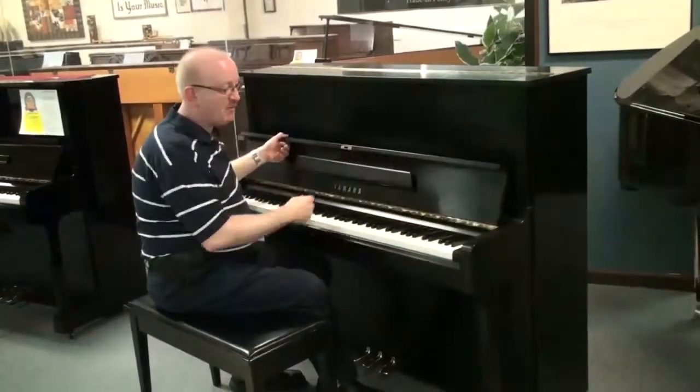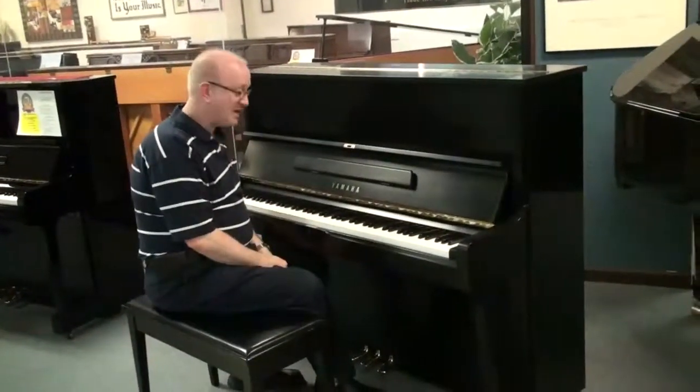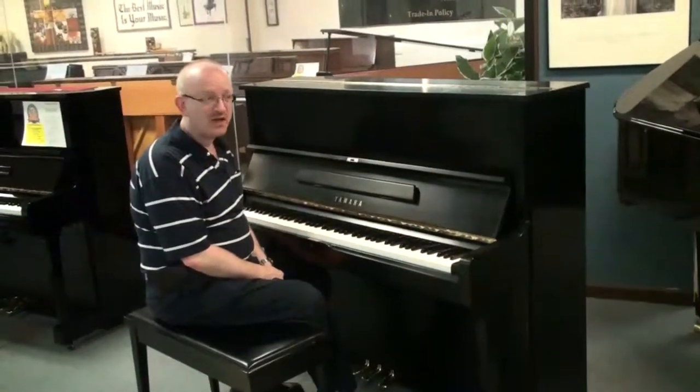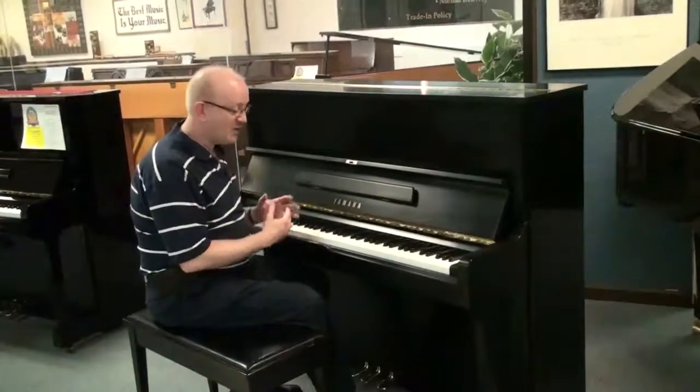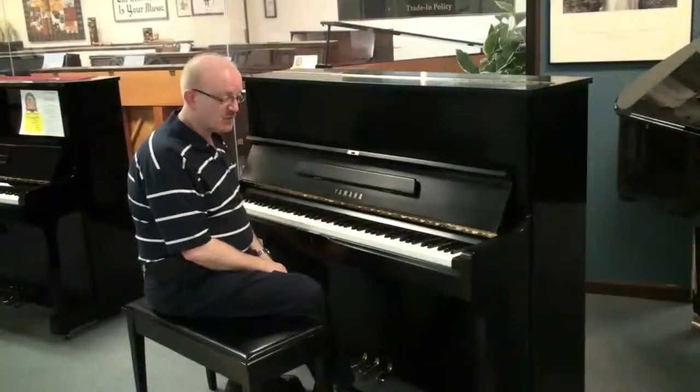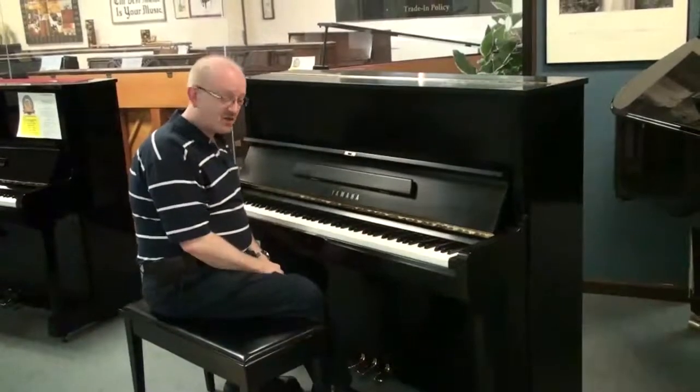It is a Yamaha piano made for the American market. This is really a high quality, high level piano that you have trouble finding in a lot of other brands. Yamaha is just a great instrument and this one is BHA certified.